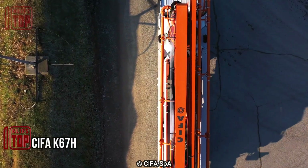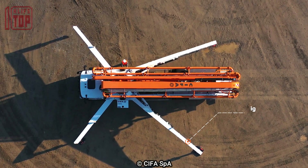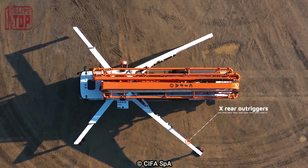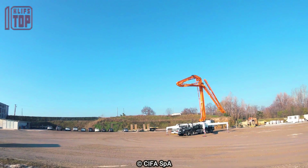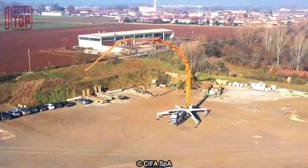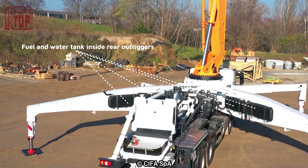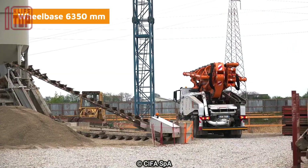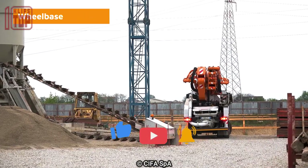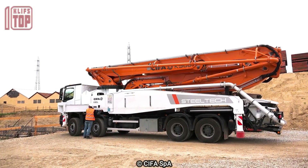Number 2: CIFA K67H, a resilient and versatile concrete pump truck manufactured in Germany. Its robust construction spans a length of 15 meters, stands at a height of 4 meters, and adheres to a weight limit of 65 tons. Equipped with a pumping system boasting a turning angle of 270 degrees and a capacious 600-liter hopper, this truck is mounted on a MAN TGS truck harnessing an impressive 510 horsepower.